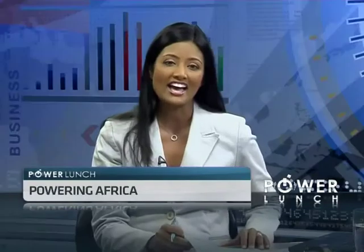Tim Schweikert, CEO and president of GE South Africa, joins us now for a look at Africa's power sector at large and the role GE is playing within it.